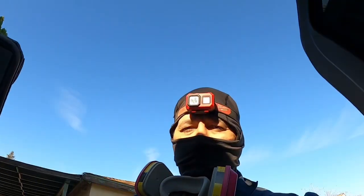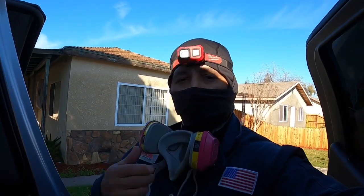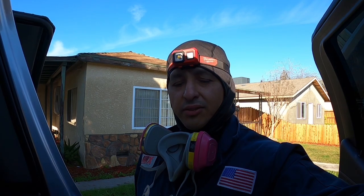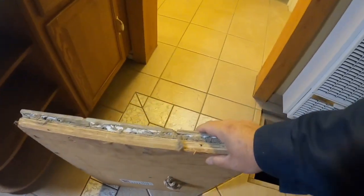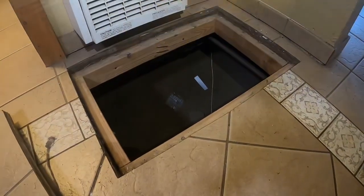Welcome back to another Crawlspace Diaries. I got my ninja outfit on getting ready to head underneath this house, do a pest inspection and find out exactly what's going on. This is about one of the heaviest crawlspace doors I've come across — they tiled over that thing, this thing is heavier than a brick. I am headed under.